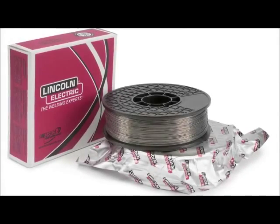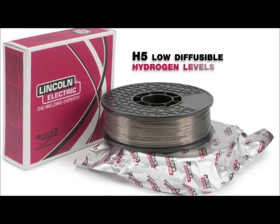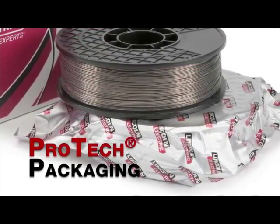Pipeliner 81M, 101M and 111M are low hydrogen electrodes and meet H5 diffusible hydrogen levels. Plus, the electrodes are in Pro-Tech packaging for improved shelf life.